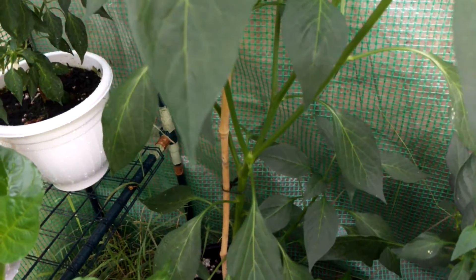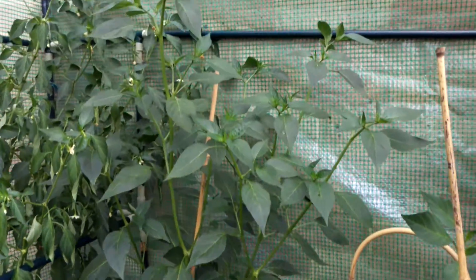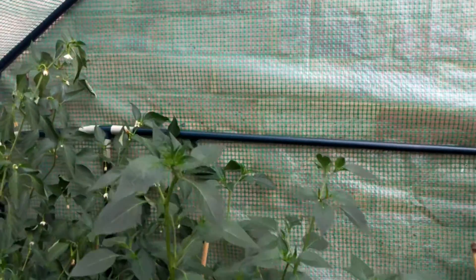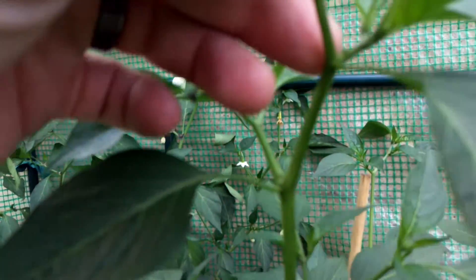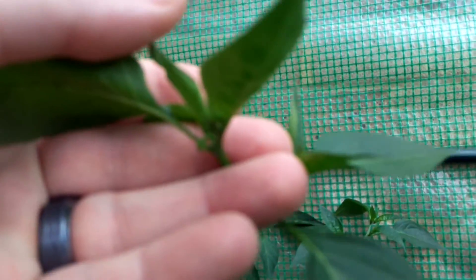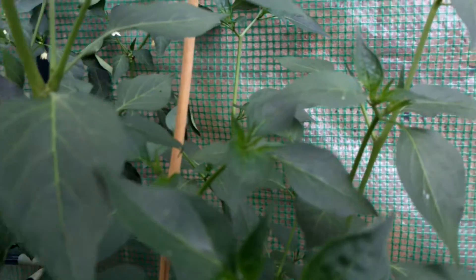At the back is the chili pepper Fuego. This one's confusing me — if I step back again you can see it's getting quite tall, about four and a half foot. I've only just started getting a few flower pods on it now, with no sign of any petals yet, just the flower pods.